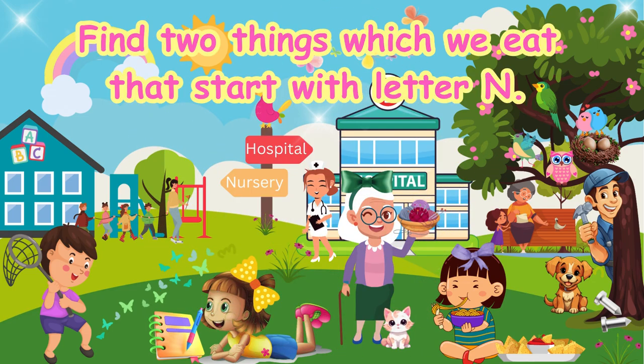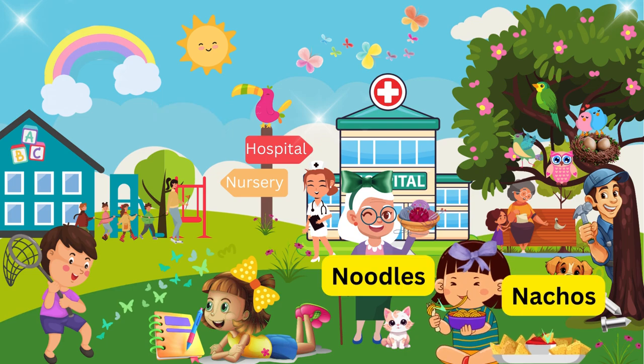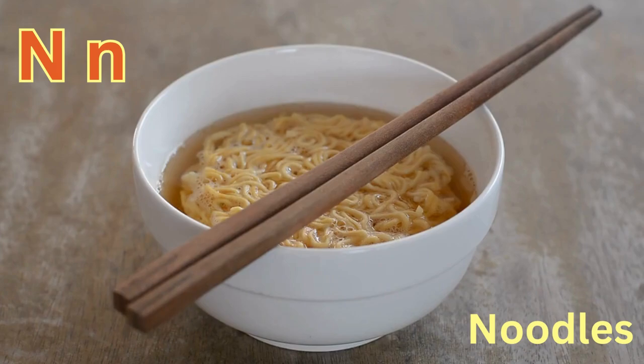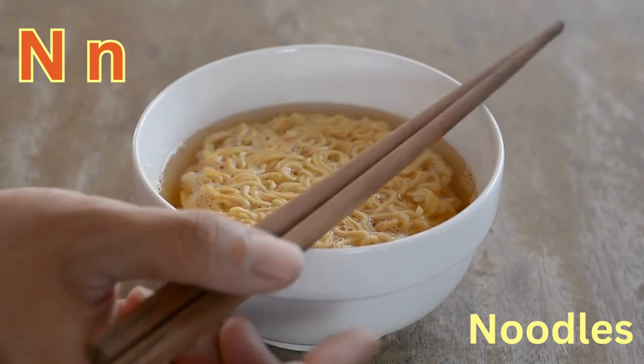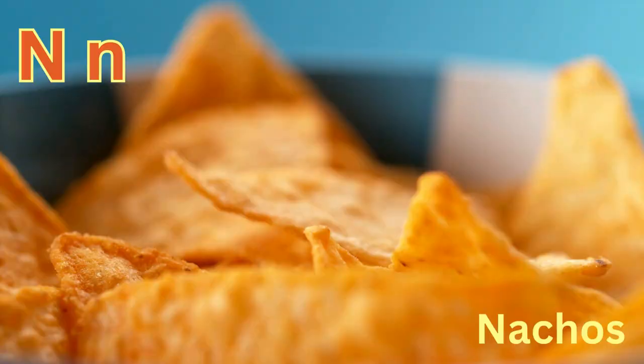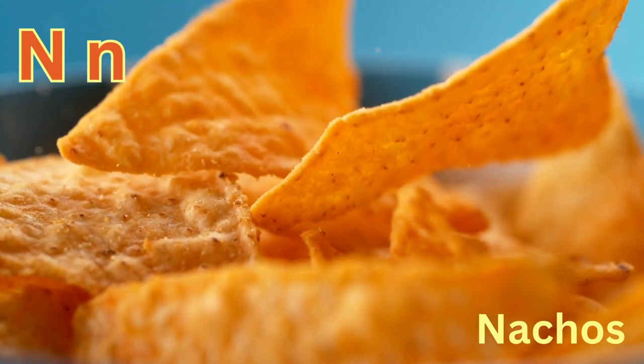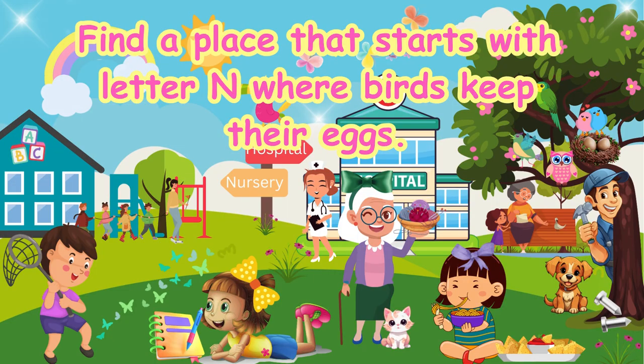Find two things which we eat that start with letter N. Noodles and Nachos. N-N-Noodles. N-N-Nachos.